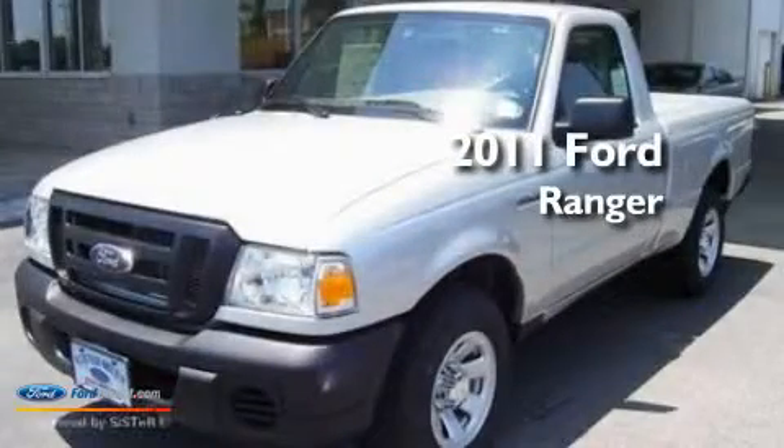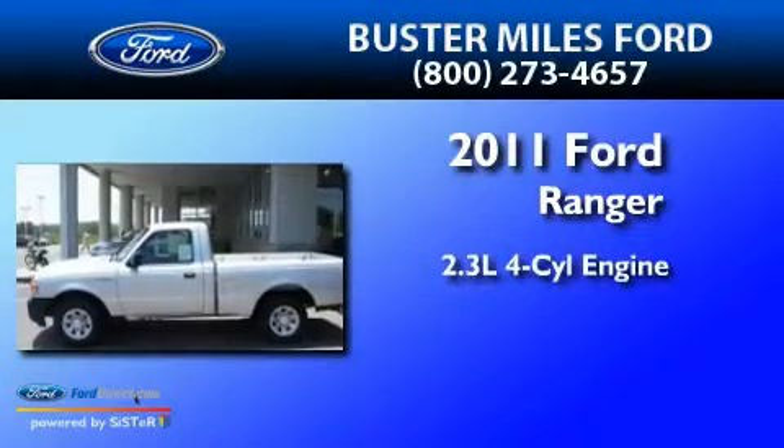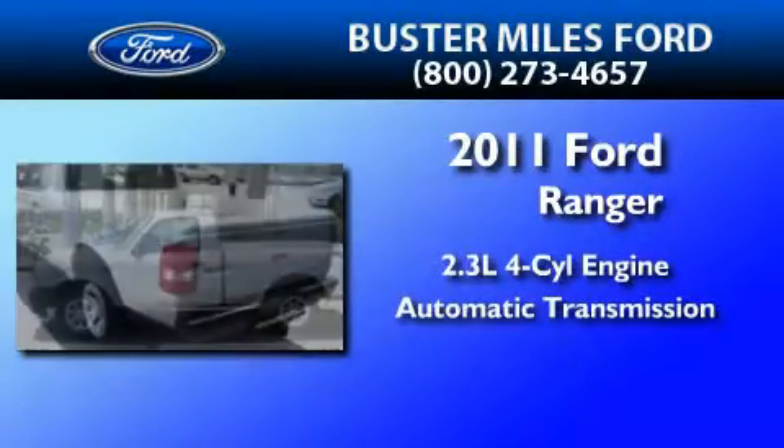This is a brand-new 2011 Ford Ranger. It features a 2.3-liter four-cylinder engine and an automatic transmission.